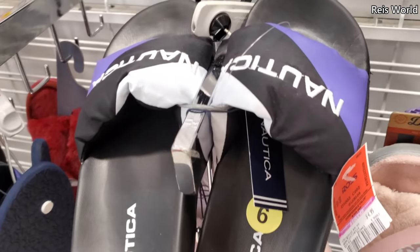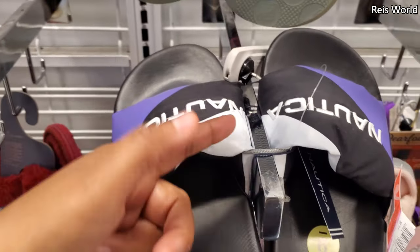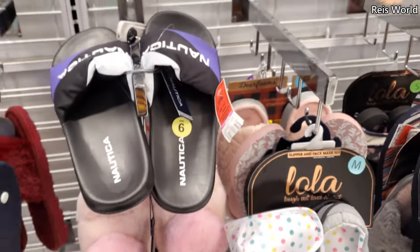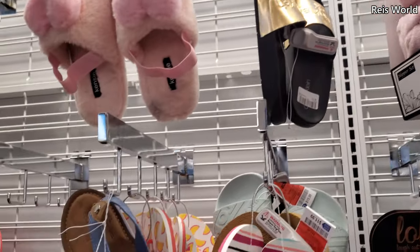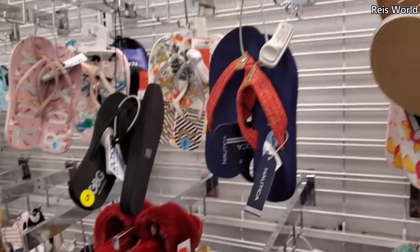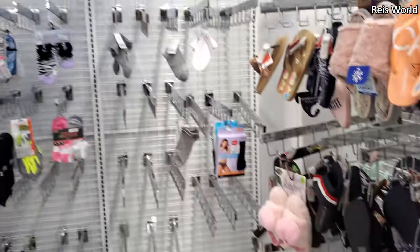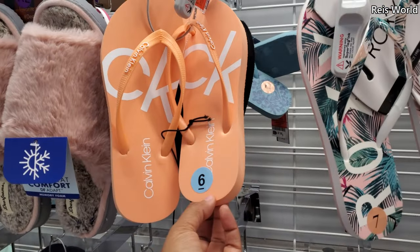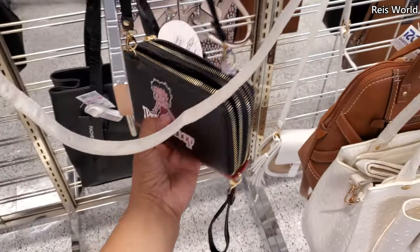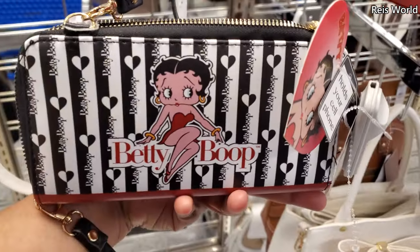Hot pink Kensies — they're only $8. I've never seen the hot pink one. Normally we find like the leopard print gray. Oh, there's a black and pink one. Nautica — this one's five. Oh, those are different. I do know in TJ Maxx they have a Nautica with a zipper right here. Oh, these are nice — $9, Calvin Klein, it's pretty neat. Look what I found — a Betty Booth wristlet. This is $11.